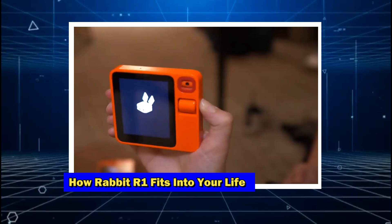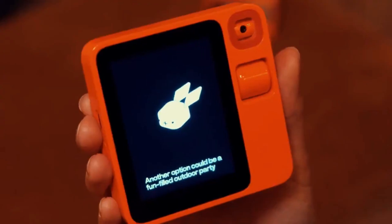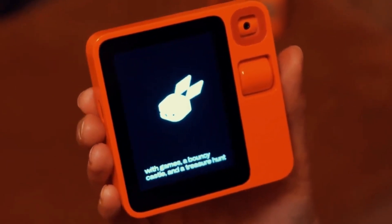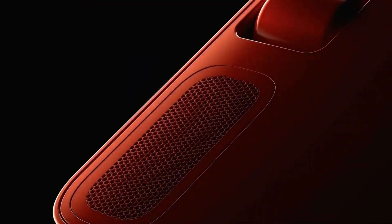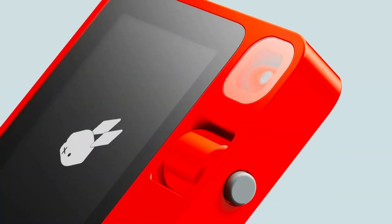Owning a Rabbit R1 isn't just about having another gadget. It's about gaining a reliable companion that effortlessly integrates into your daily routine — from the moment you wake up to the soothing sound of its alarm, to the evening unwind with your favorite tunes or movies. The Rabbit R1 is there, making every aspect of your life a little bit smoother and more enjoyable.